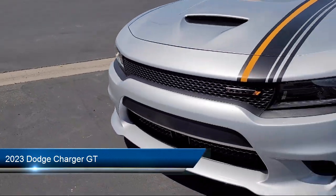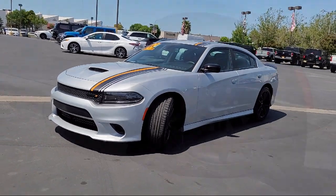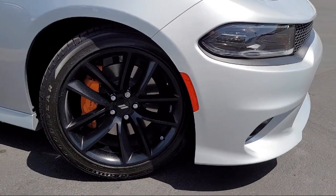It features LED headlights, a leather steering wheel with auto tilt-away, 8-speed automatic transmission, auto dimming rearview mirror, and the blacktop package.